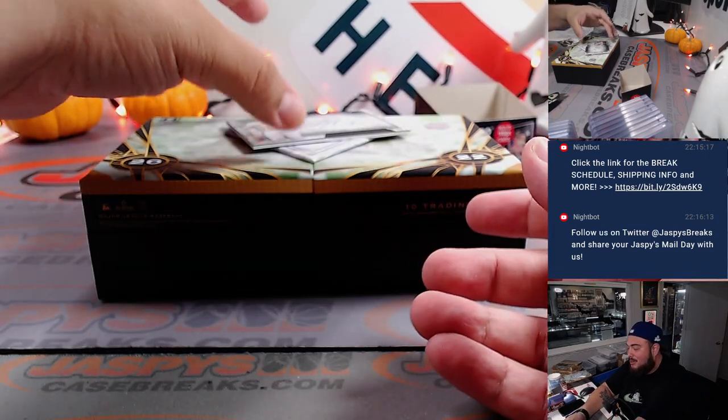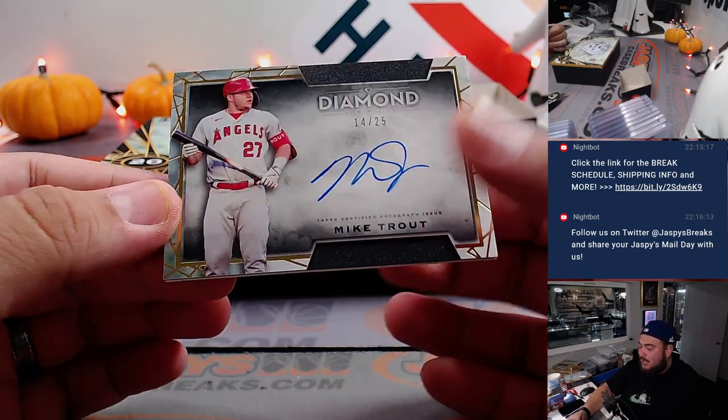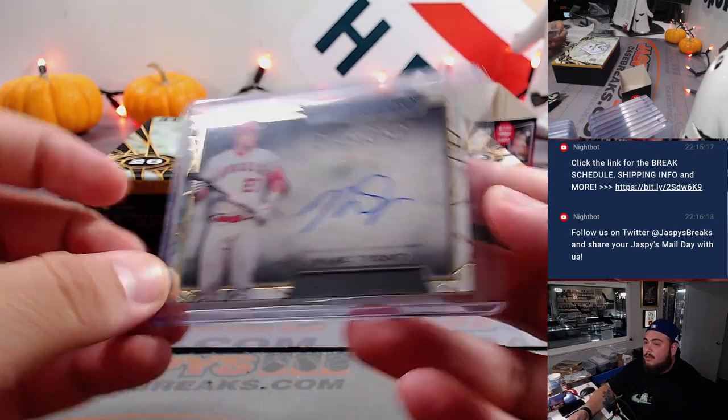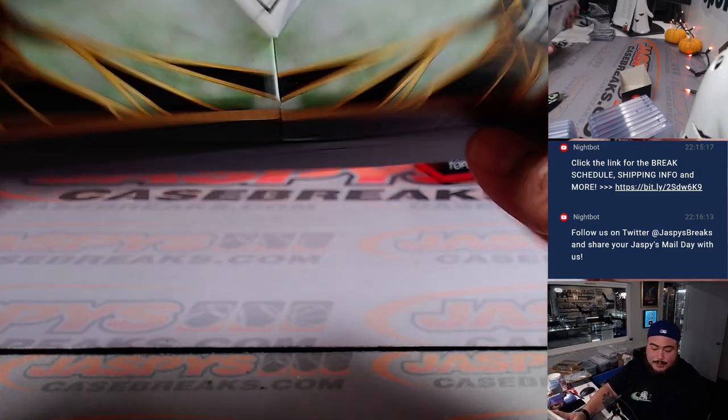Last but not least, how about we end off with a little Mike Trout — 14 out of 25, Angels, going to Dustin. Nice break for you Dustin, I know you put in a lot of work man. Very, very nice box of Diamond Icons.